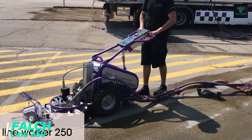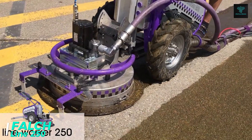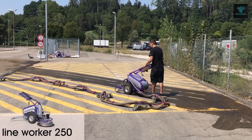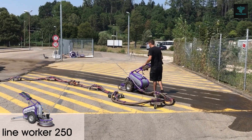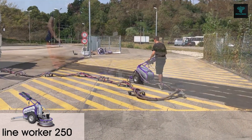For surface cleaning, demarking and floor roughening, the Fouchline 250 stands out as a semi-automatic tool that offers incredible power and precision. With 250 kilowatts of jetting power, this machine outperforms traditional hand lance operations by two to four times.